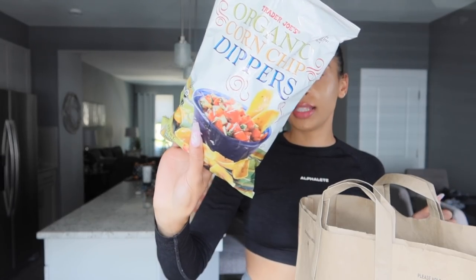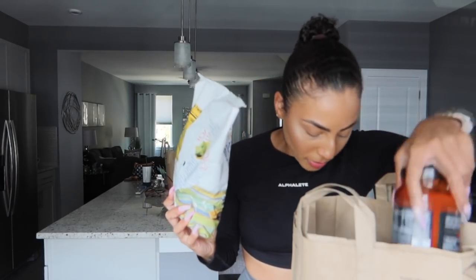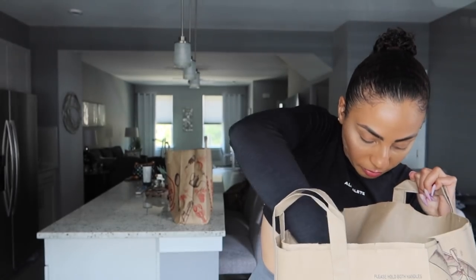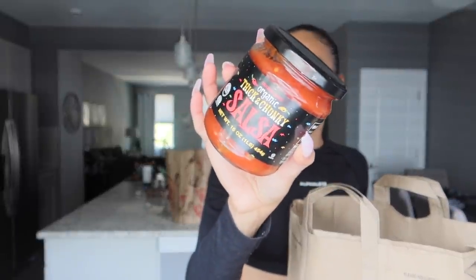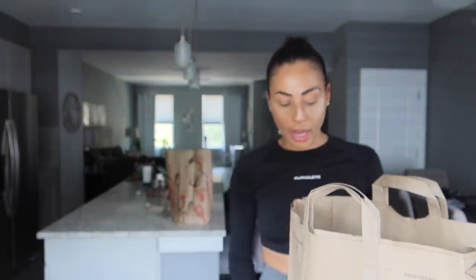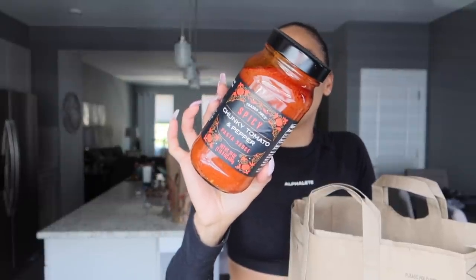I also snagged a bag of organic corn chips as a snack — I'm having a salty tooth right now. I picked up something to go with it: my favorite thick and chunky organic salsa — you guys have to snag that. I also wanted to stock up on pasta sauce. I tried this one back in April when it came out and it was so good — it has a nice little kick to it. It's their chunky tomato and pepper pasta sauce, highly recommend.